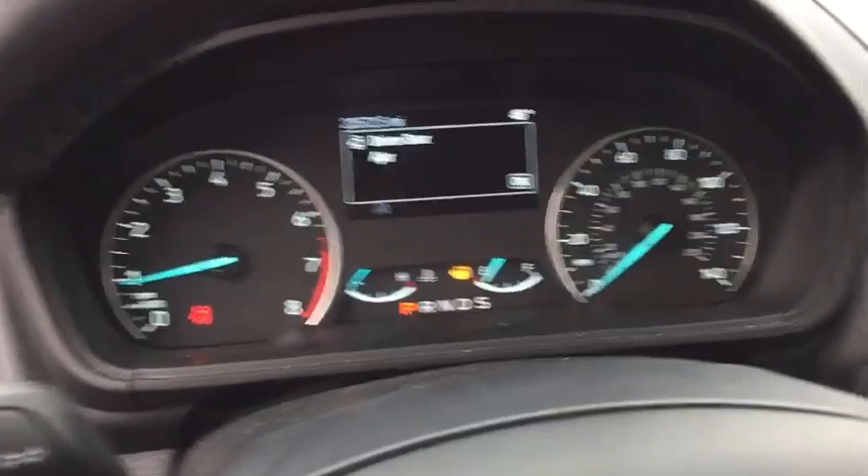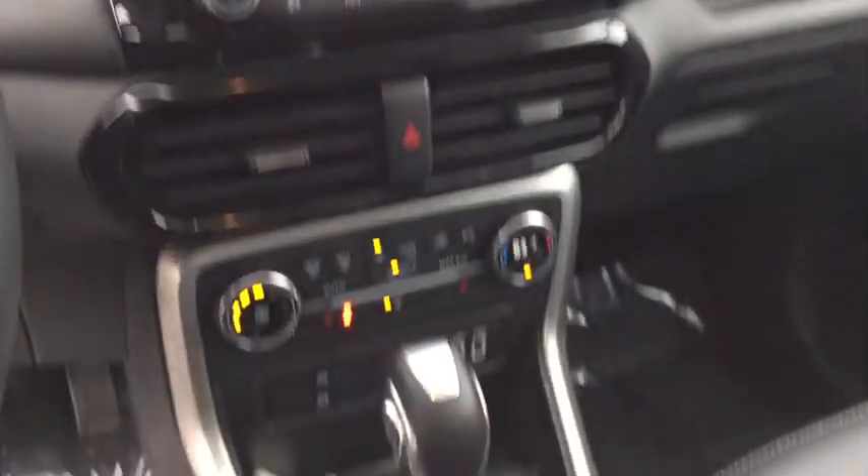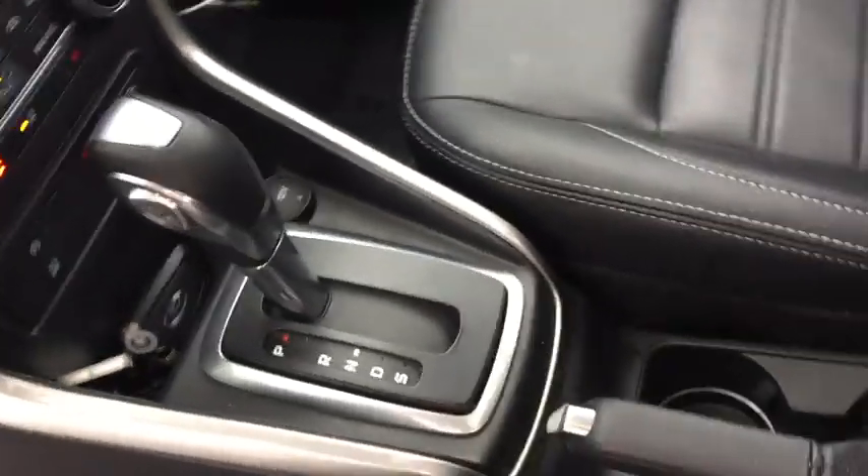Auto-dimming rearview mirror, floor mats, aluminum wheels, keyless start. Drive away with a great deal on this vehicle. Call or stop in today.